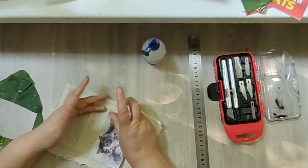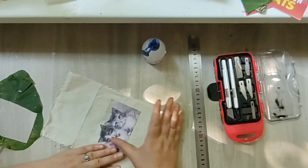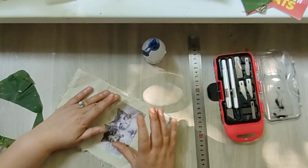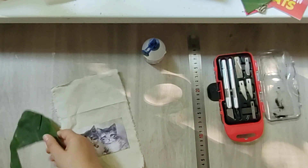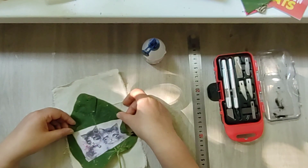I still haven't found my bone folder - I don't know where it is. Not only did the bone folder get lost but also a batch of papers that I dyed, and I don't know where they are.